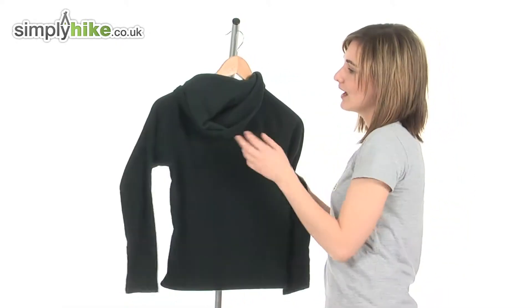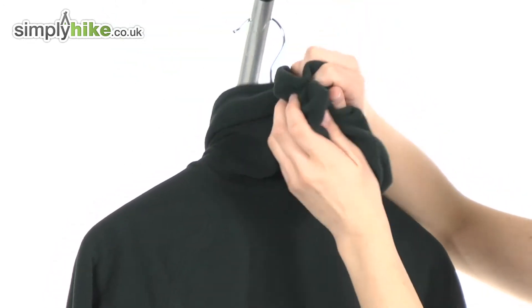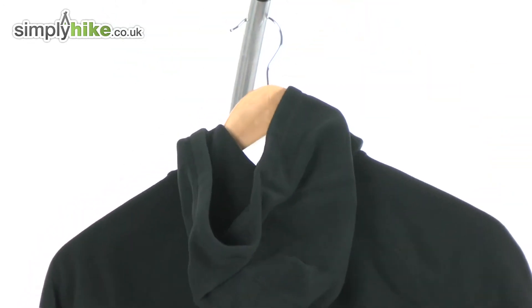If I turn it around to show you the back, it's got a large sized soft fleecy hood that will keep their head incredibly warm.